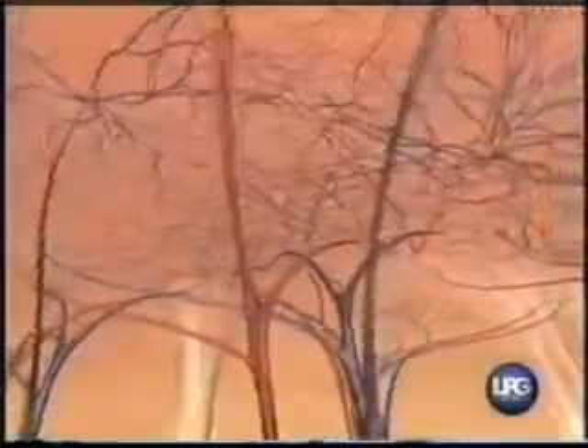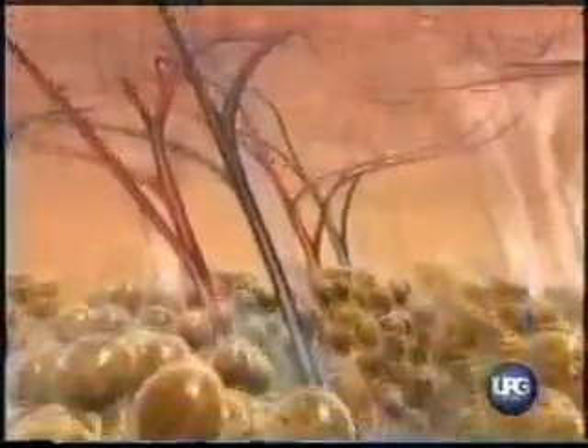As the series of treatments progresses, improvement of blood flow and its effect on lymphatic flow restore proper metabolic exchange. This allows the adipocytes to return to their normal shape and size.